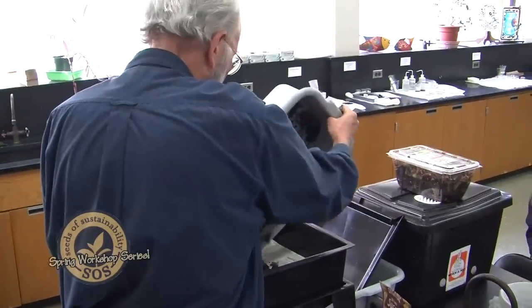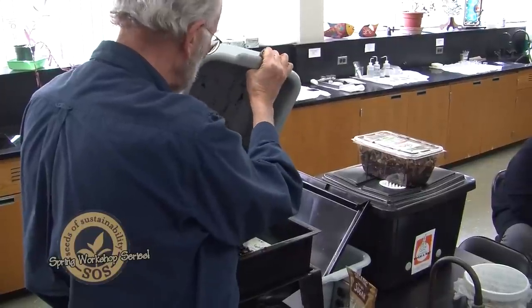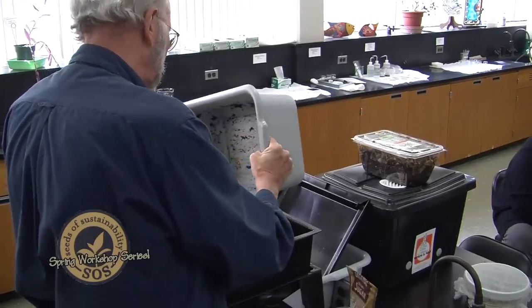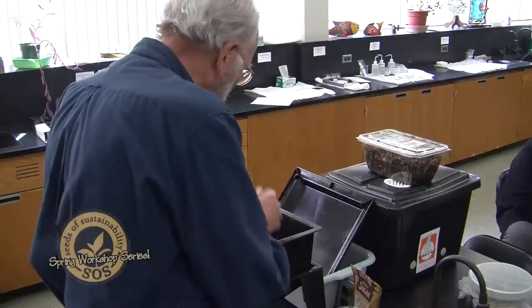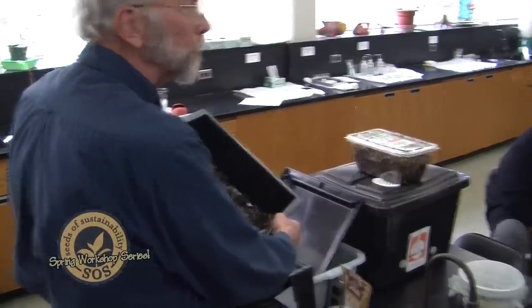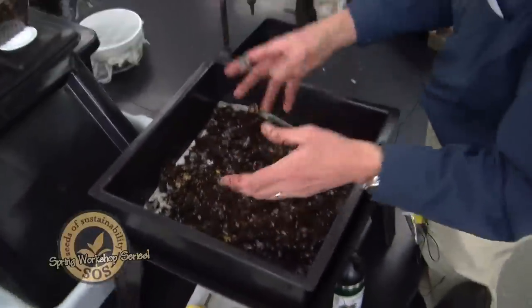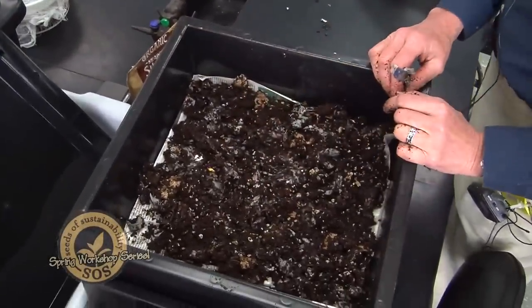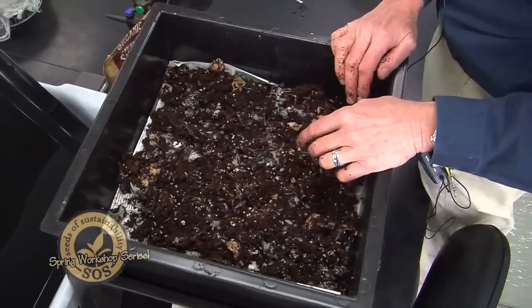Then this just goes in on top of that paper. You spread it around — it's a little more than an inch or two inches thick deep in there. We don't want to make it too deep; we don't want to fill this box at all because we're going to be putting food in and keep adding and adding. We don't want it so full there's not room for food and worms, but this makes good bedding for them to live in.